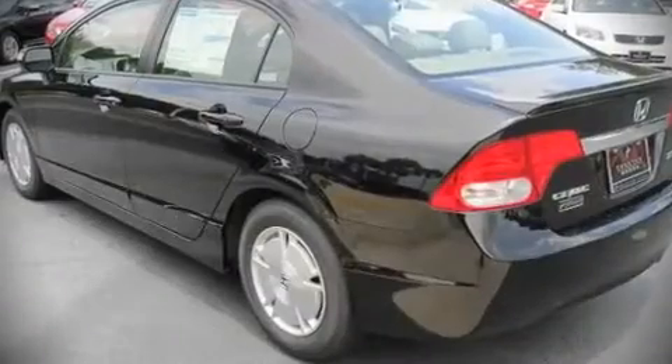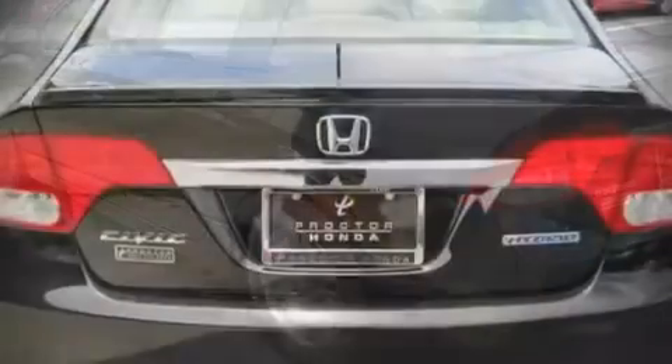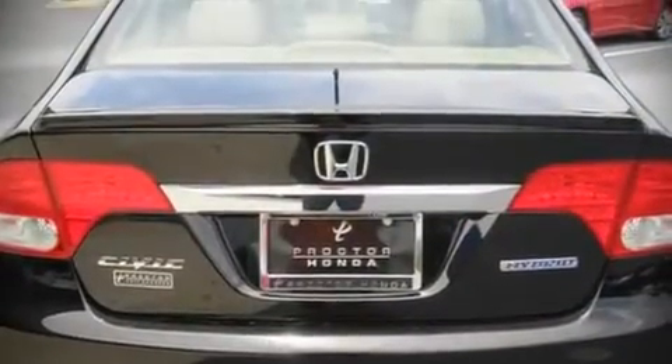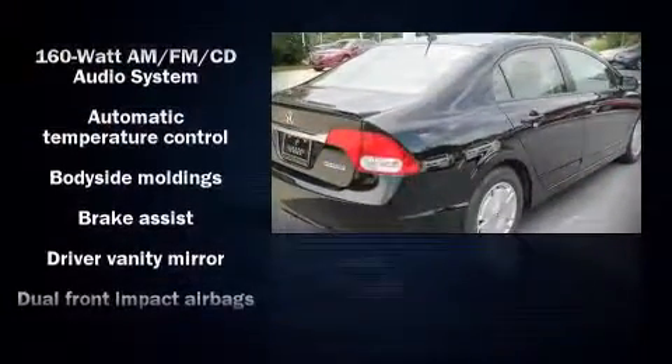Fuel economy over 40 miles per gallon on the highway proves this vehicle's efficiency, saving you money at the pump. Alloy wheels sit inside the fenders, yielding an attractive, well-proportioned stance.